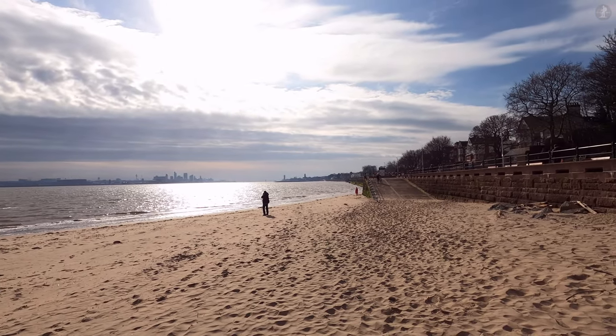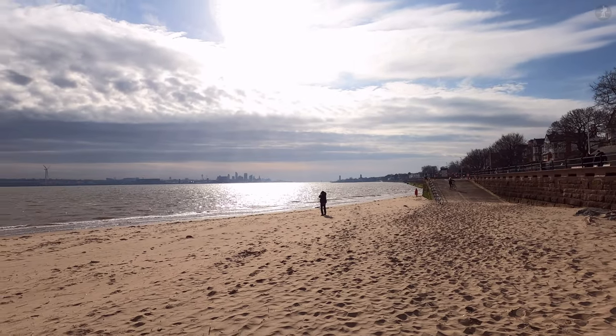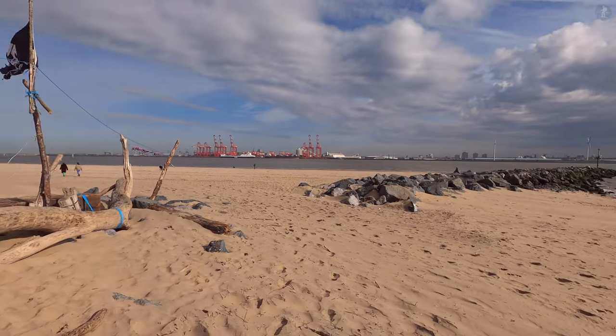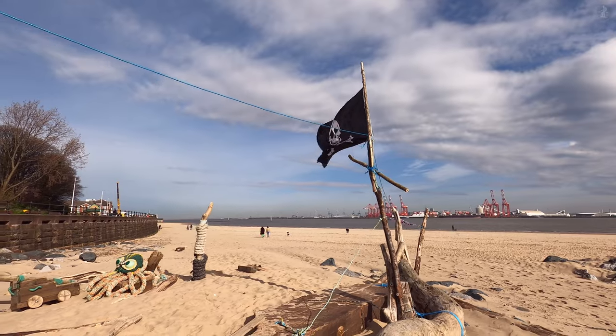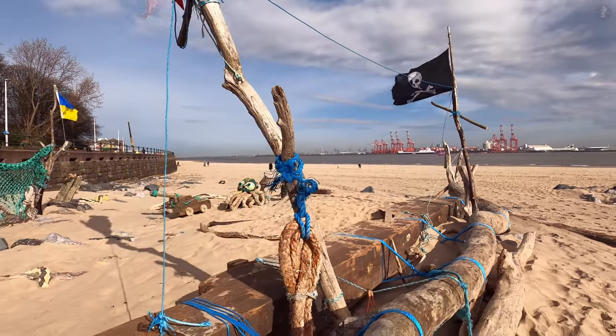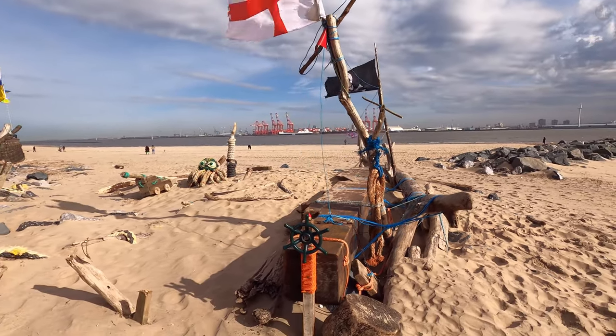On this walk around New Brighton on this windy morning, we'll explore the main sights of this seaside settlement, and where better to begin than on New Brighton's famous beach. Here, we're on the eastern flank of the Wirral Peninsula opposite Liverpool, and here on the beach we can see the ruins of what appears to be a much older pirate ship, embedded within the sand on this wide open shoreline.